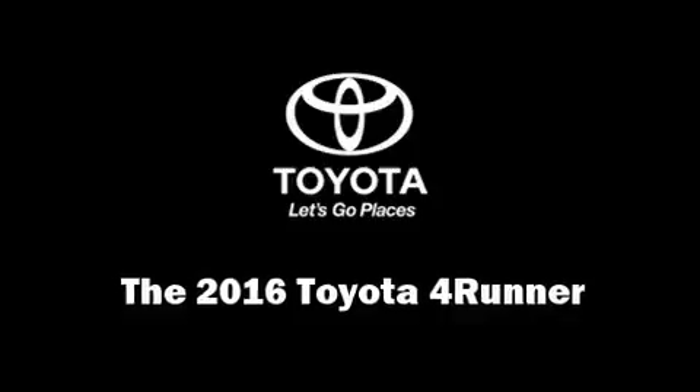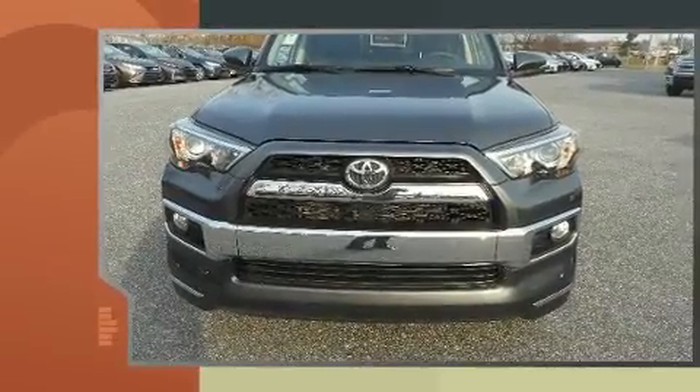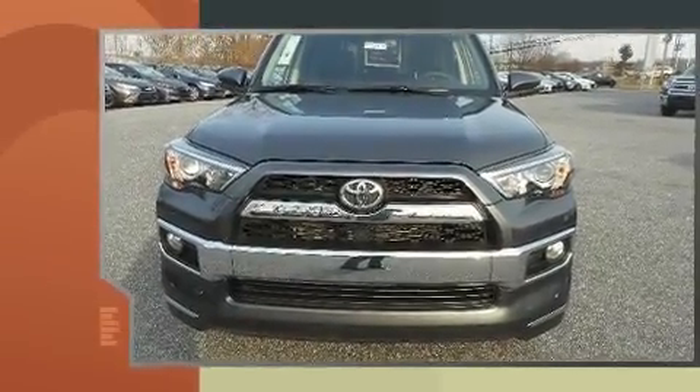Take command of the road in the 2016 Toyota 4Runner. It features four-wheel drive capabilities, a durable automatic transmission, and a four-liter six-cylinder engine.